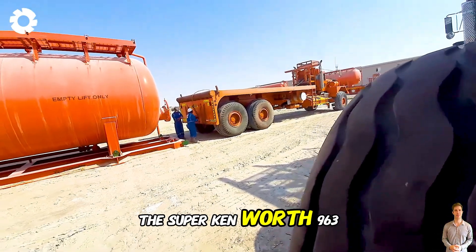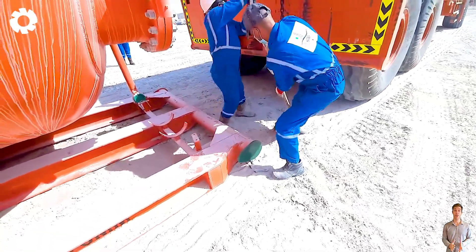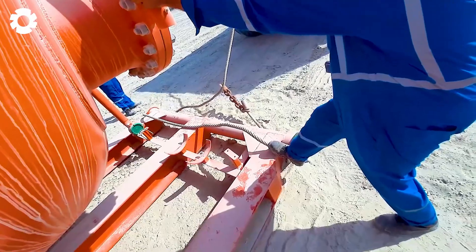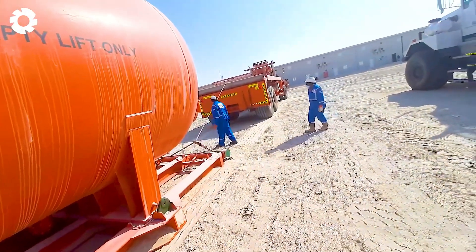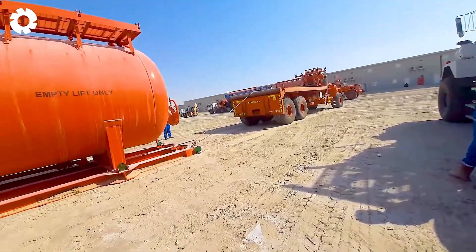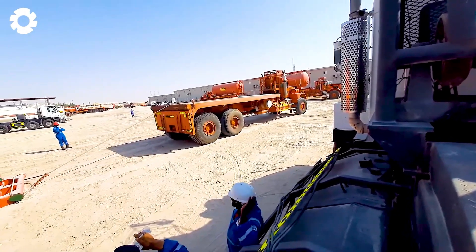The Super Kenworth 963 winch truck, with its powerful engine, performs loading tasks with ease. Its precise and powerful winch system lifts heavy loads onto the truck bed, making transportation quick and efficient. The mechanical strength and advanced technology support this demanding task effortlessly.